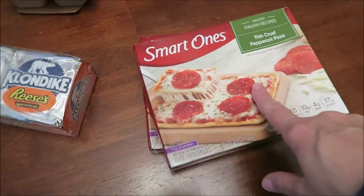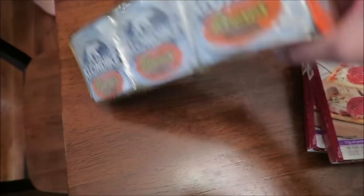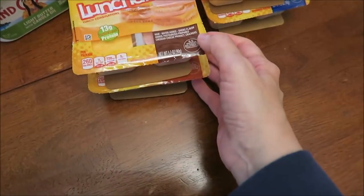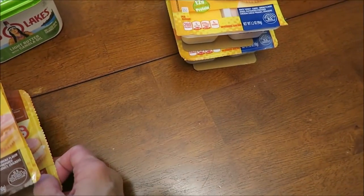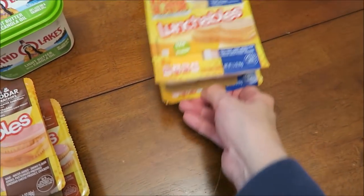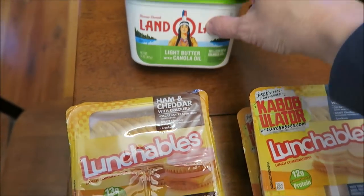At Walmart we bought some Smart Ones Three Cheese Ziti Marinara meals, some thin crust pepperoni pizzas — those are Smart Ones too. We bought some Klondike bars with Reese's. I'm handing stuff to Ashley so she can put it in the freezer as I go along. We bought some Lunchables — ham and cheddar, two of those, and two turkey and cheddar.